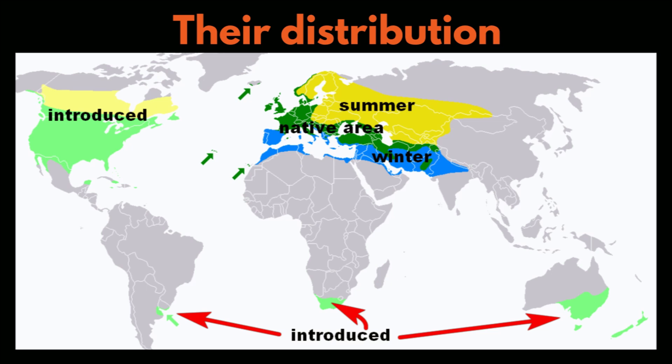This is their worldwide distribution. The bright yellow, darker green, and blue areas are their native range. However, they have since been introduced to North America, Australia, New Zealand, South Africa, and Argentina.